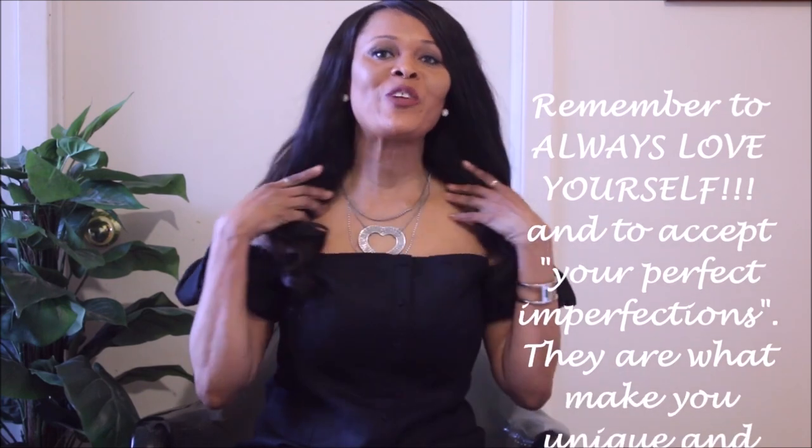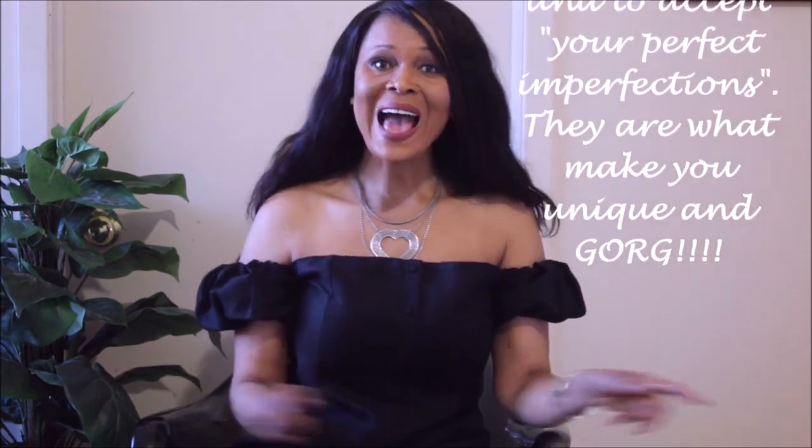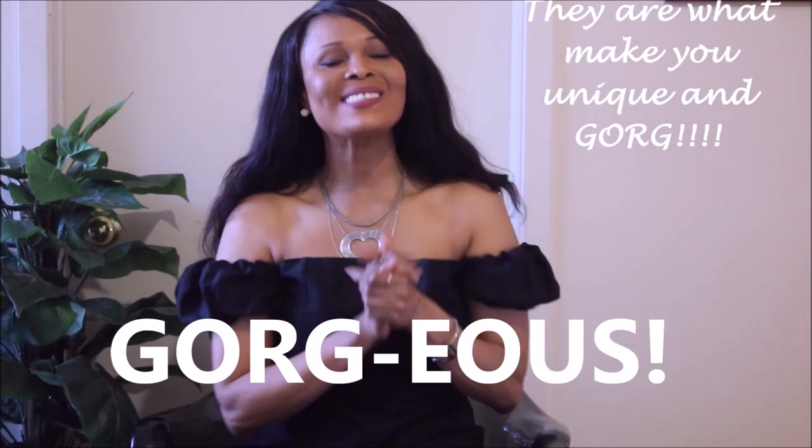Thank you guys so much for watching, and as I always say, remember to always love yourself and accept your perfect imperfections, because they are what make you unique and gorgeous. Love you guys, thanks for watching, and see you in the next one!